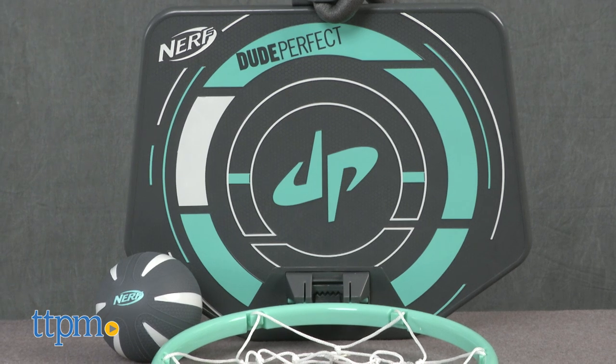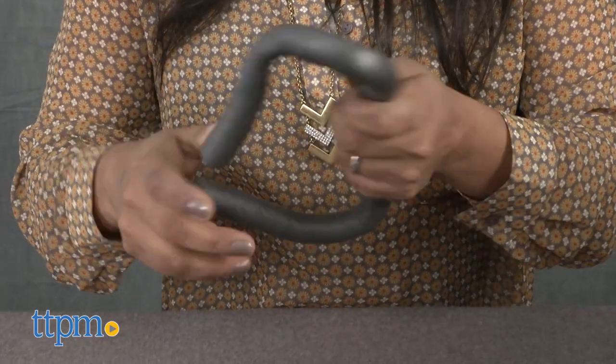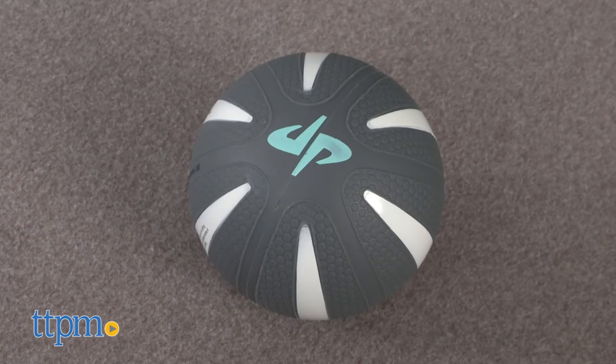Here we have the Nerf Dude Perfect Shot Hoops. This is a portable basketball hoop for some b-ball fun. The hoop can be taken inside or outside and has a flexible hanger to adjust to all heights. A soft Nerf ball is included for that perfect shot.